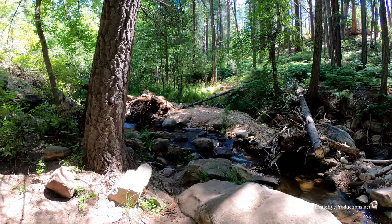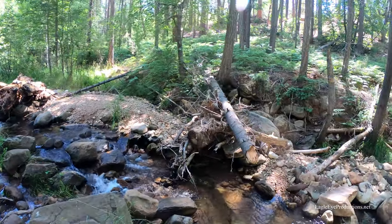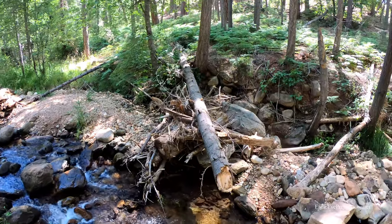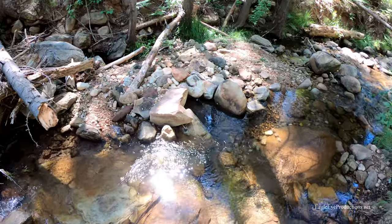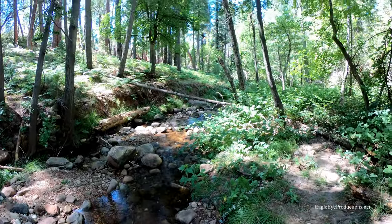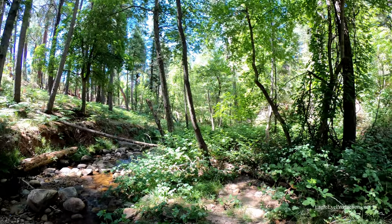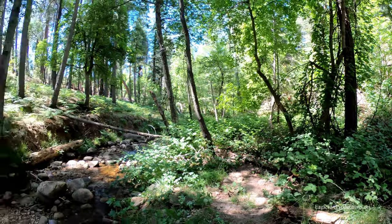There's a big old gravel bar there from the flash flooding, and look at all this debris. It won't be long before the blackberries will be ready.